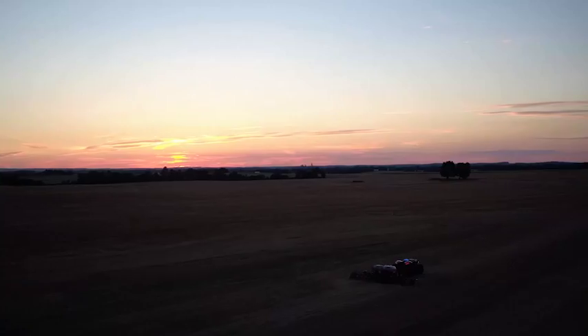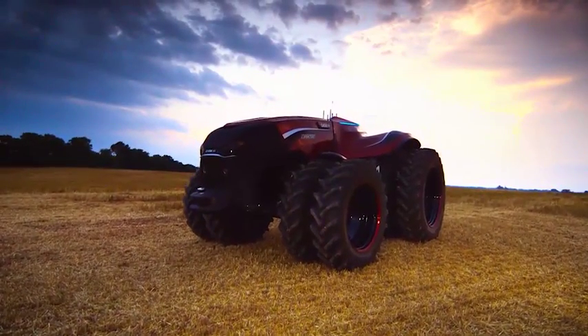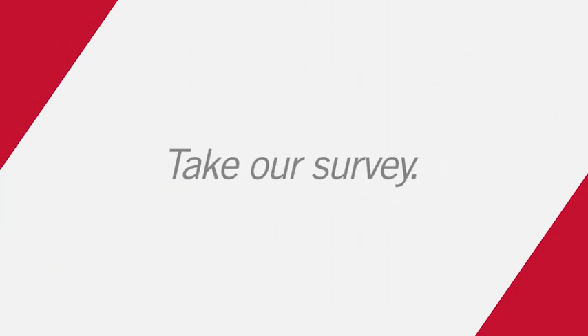As a leader in agriculture, Case IH and CNH Industrial bring you the kind of thinking that gives you the power to boost your efficiency today and in the future. How could this technology fit into your operation? Take our survey.